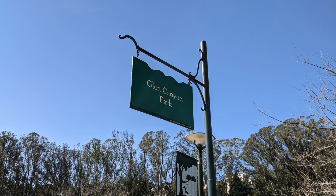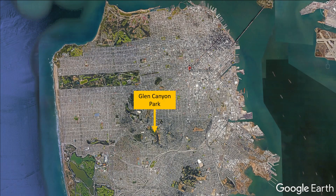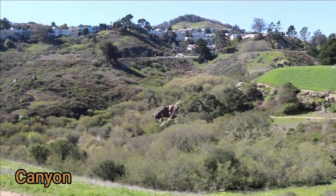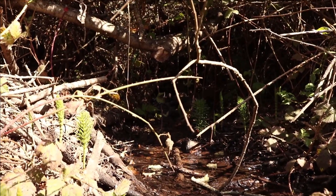Glen Park Canyon, or Glen Canyon Park, sits right next to the Glen Park, Diamond Heights, and Miraloma neighborhoods. It is a canyon, which means it has a deep valley that has a river or stream flowing at the very bottom of it. How cool that we have a canyon in San Francisco!